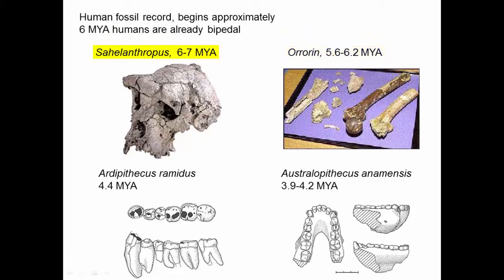Sahelanthropus — we really only have the skull. We can see that there's not a lot of room for brains, there's a big brow ridge, and the face is kind of sloped forward, kind of like modern chimpanzees and gorillas. Ardipithecus — we only have teeth. Again, teeth fossilize better than bone, but human teeth are very distinct from chimp and gorilla teeth.